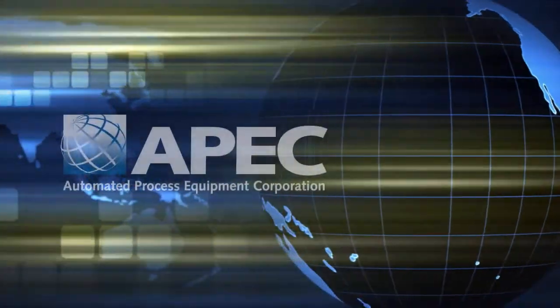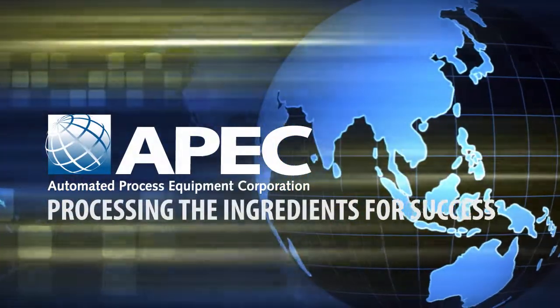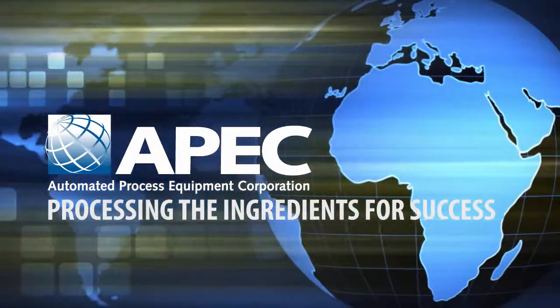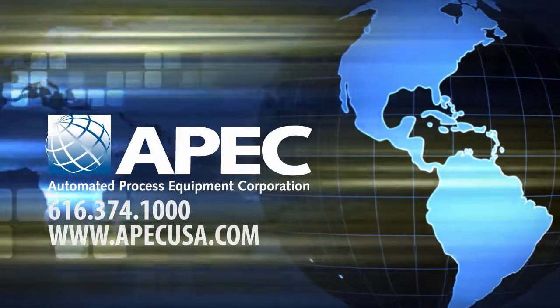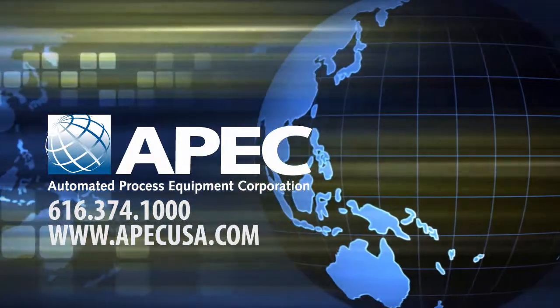From pet food to cereal to pharmaceutical to plastic products and many more industries, our clients have learned that the APEC approach is the one source for superior automated processing performance. Automated Process Equipment Corporation — processing the ingredients for success.